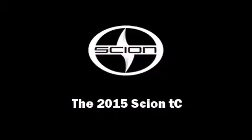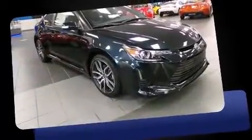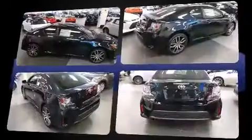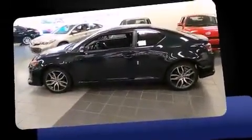Outstanding design defines the 2015 Scion tC. This two-door, five-passenger coupe is ready to drive off the showroom floor. Under the hood, you'll find a four-cylinder engine with more than 170 horsepower. And for added security, Dynamic Stability Control supplements the drivetrain.